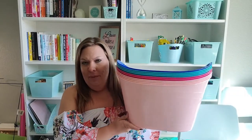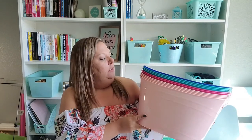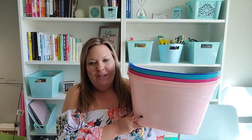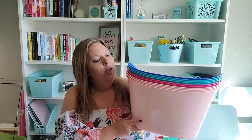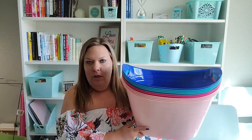First, let me start with these awesome totes. I got quite a few of them. I've been looking for white but haven't been able to find it yet. I got four light pinks — those are for my bedroom. We're changing the colors of our bedroom from a darker, brighter pink to a blush pink and rose gold, so these are going to be great for storage, probably in our closet. I also got two bright pinks, three teals, and one dark blue.